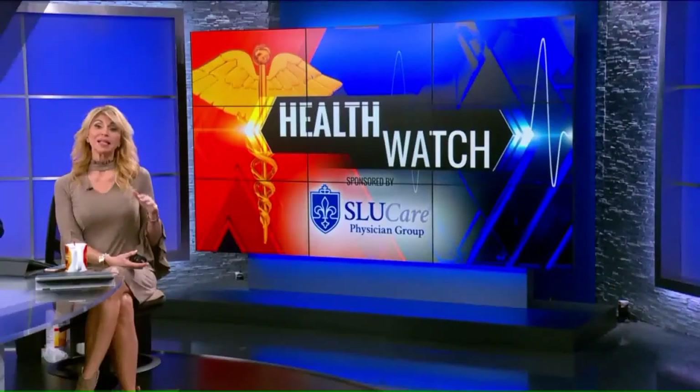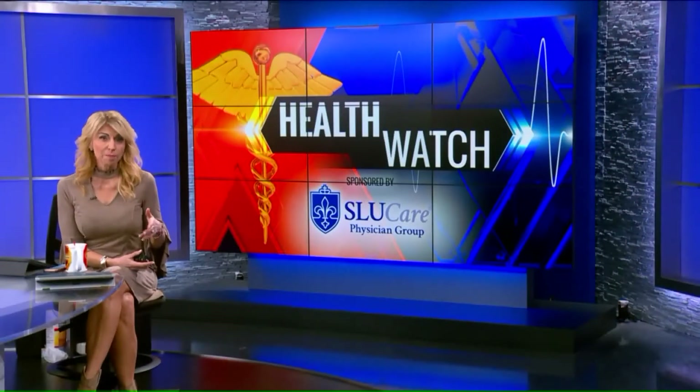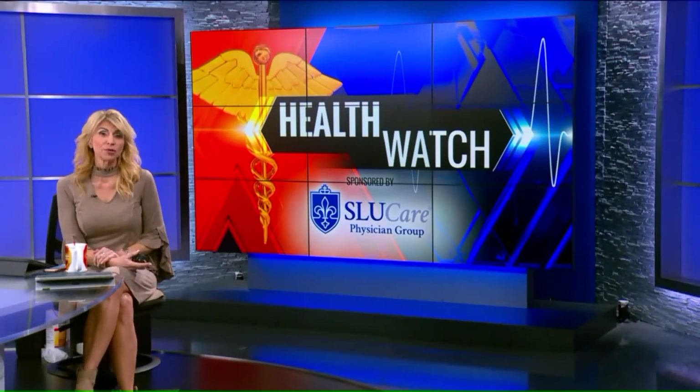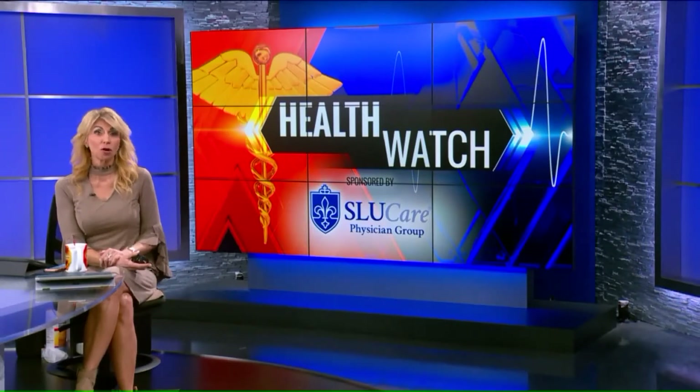Molly, in your health watch this morning, skin cancers must be removed, but many patients worry about visible scars. Fox 2's Kim Hudson shows how one SLU Care dermatologist is getting all the cancer out while minimizing that scarring.